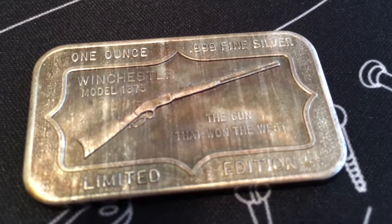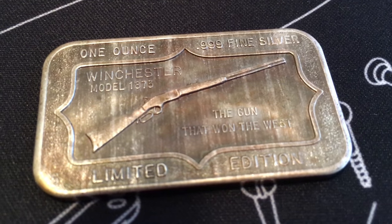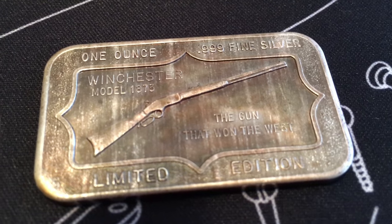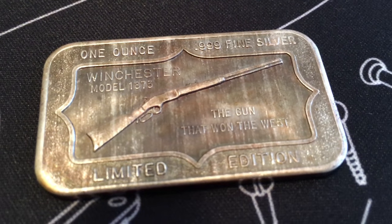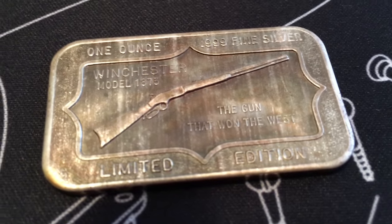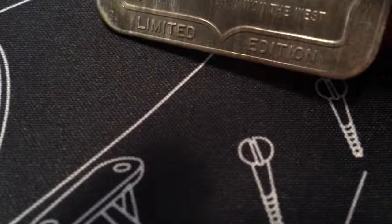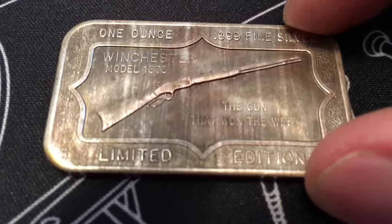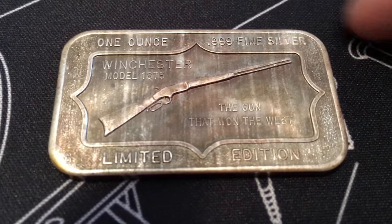First up I got this cool little silver bar here - the Winchester 1873, the gun that won the West as it were. There's nothing on the back but it's nicely toned, so what the heck, I bought it.